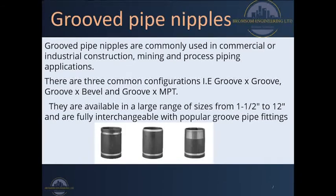When going for groove pipe nipples, please ensure you ask for the right sizes. Also, if you lack one, remember these nipples are interchangeable with popular groove pipe fittings already in the market. Therefore do not labor looking for one that is custom or not readily available, since we can have a replacement for the same.